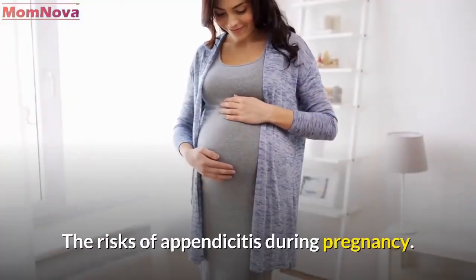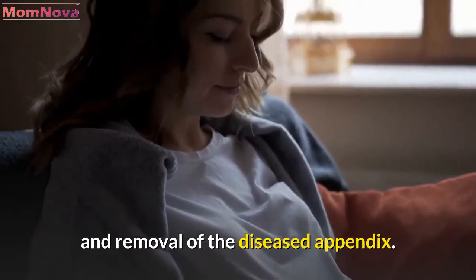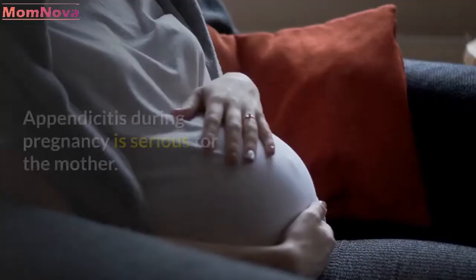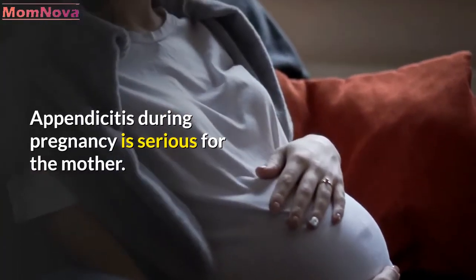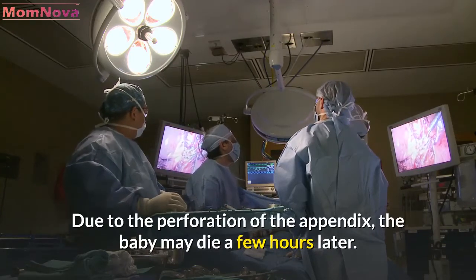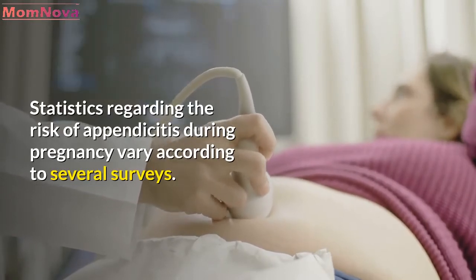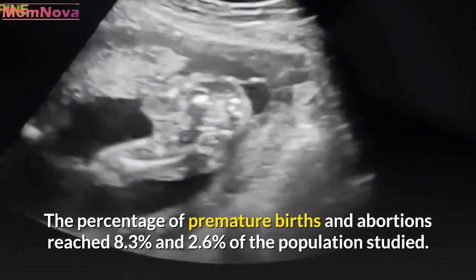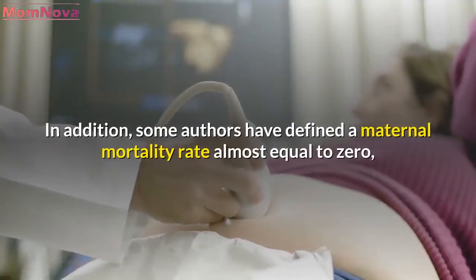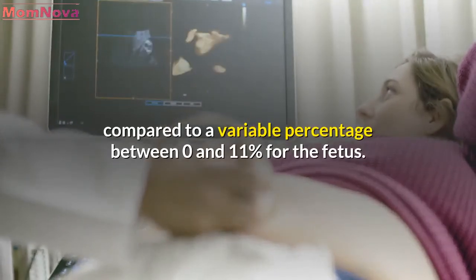The risk of appendicitis during pregnancy directly depends on early diagnosis and removal of the diseased appendix. If treated on time, the complications and risks are reduced considerably. Appendicitis during pregnancy is serious for the mother, but it is even more dangerous for the fetus — due to perforation of the appendix, the baby may die a few hours later. Statistics show that premature births and abortions reached 8.3% and 2.6% of the population studied, while maternal mortality rate is nearly zero compared to a variable fetal mortality between 0% and 11%.